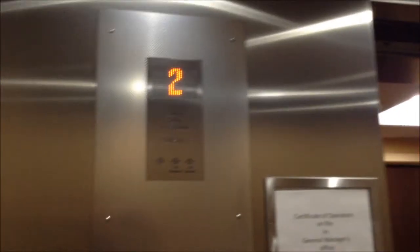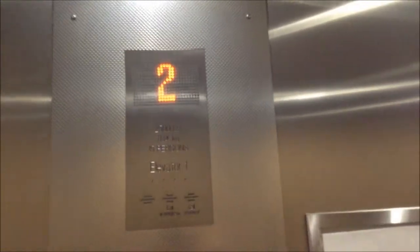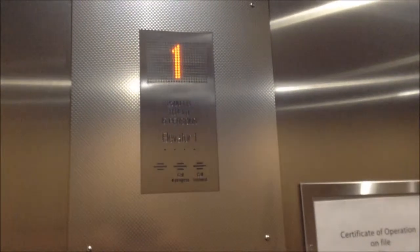Yeah, if somebody could tell me what it's doing, please. Because that's kind of bizarre. I'll demonstrate it one more time. I'm just hitting both call buttons on two. The elevator doesn't move, but every time it seems to open when one of the buttons is pressed, it flickers.